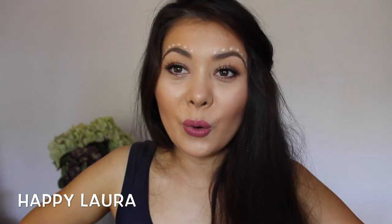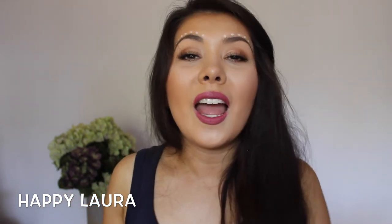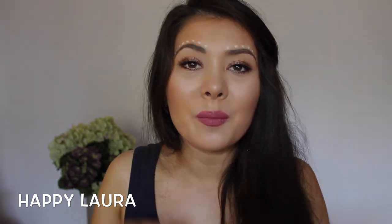And guys, I think that's the end of my haul. I hope you enjoyed — please don't forget to like and subscribe and comment down below what you'd like to see in future videos. I hope you're having a wonderful day and I'll see you next time. Bye!